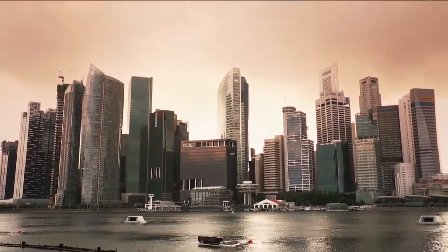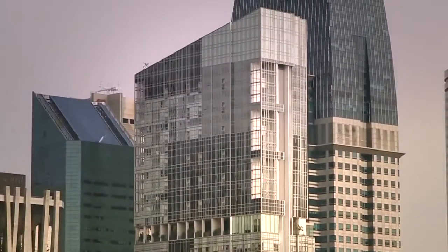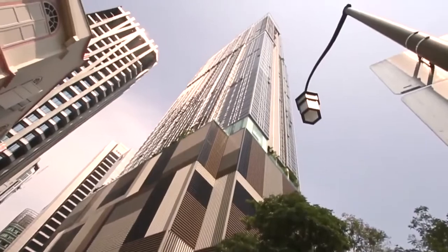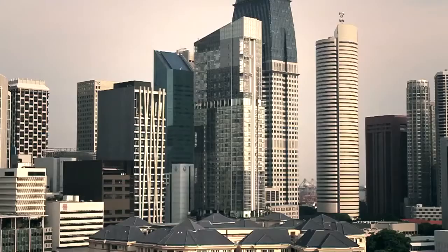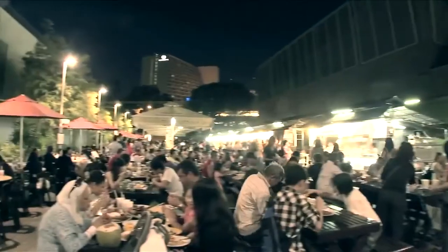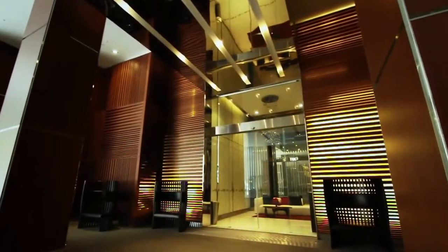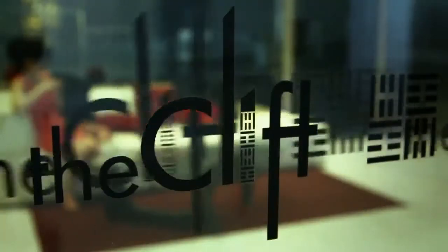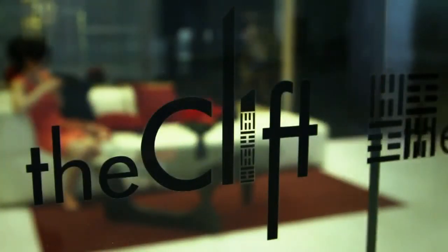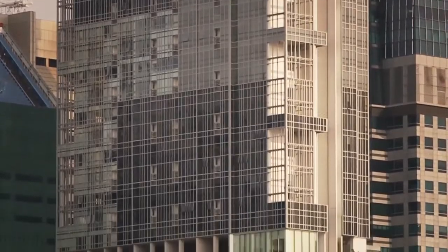At the heart of Singapore's Central Business District resides a luxurious, modern living condominium. Towering at 43 stories, the Clift stands amidst city skyscrapers in a busy, historic neighborhood of conserved shop houses, eateries and heritage sites. Modelled after the W Hotel lifestyle, which personifies contemporary luxury and visionary design, the Clift appeals as a unique city residential living concept.